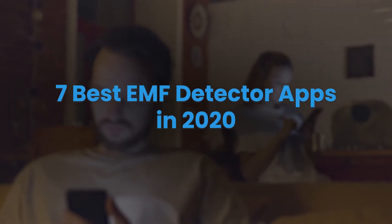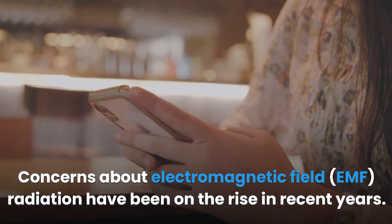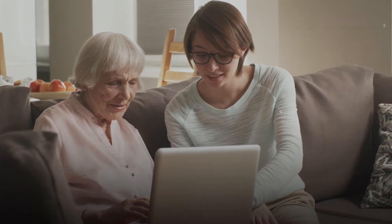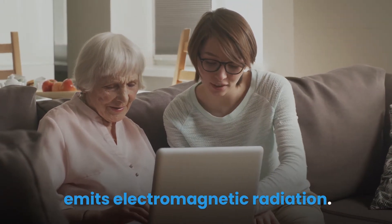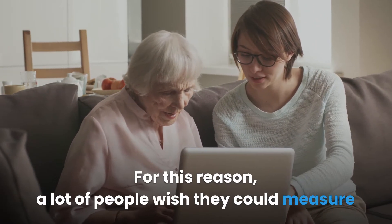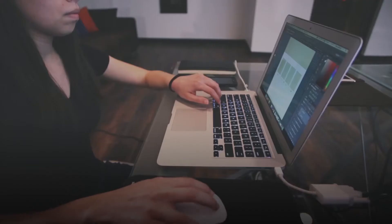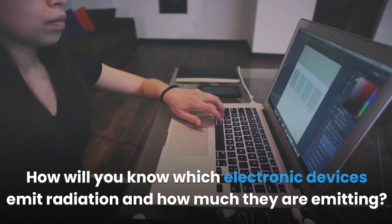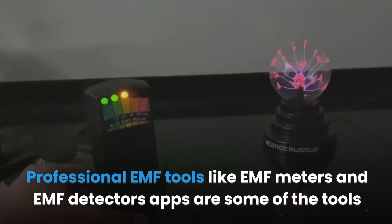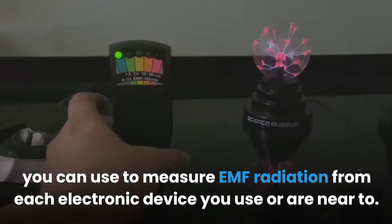7 Best EMF Detector Apps in 2020. Concerns about electromagnetic field radiation have been on the rise in recent years. We know that almost every electronic device at home or the office emits electromagnetic radiation, and this presents various health dangers when you are exposed. Professional EMF tools like EMF meters and EMF detector apps are some of the tools you can use to measure EMF radiation from each electronic device you use or are near to.